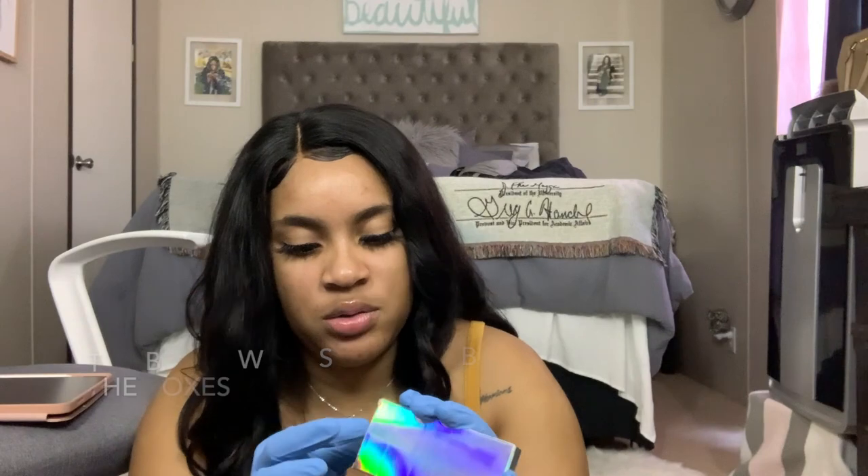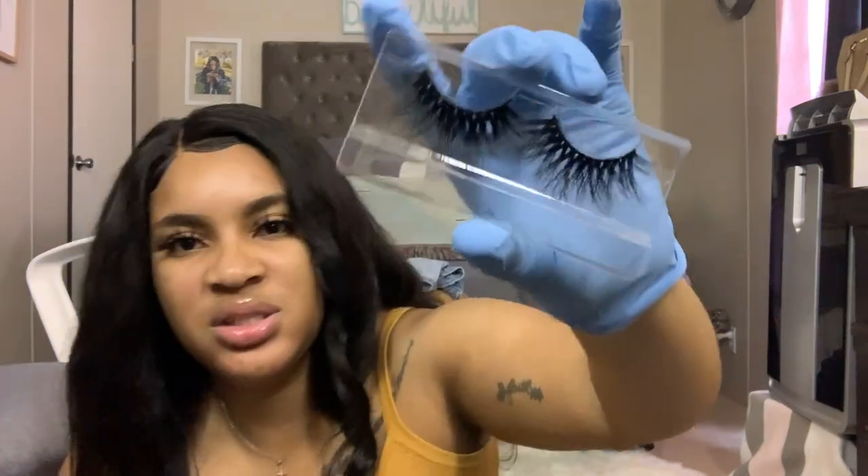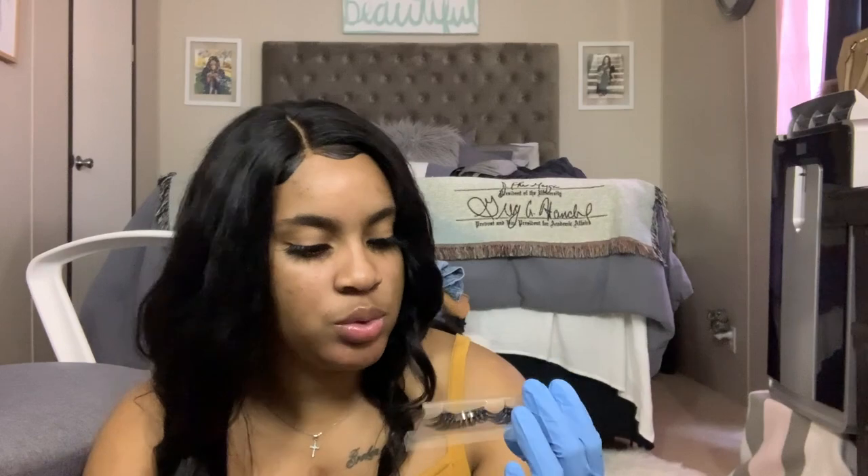I'm gonna go ahead and put gloves on because normally I have a different lash container where I can just open it and stick the lashes on, but since I really have to take every pair out I just want to be safe. I wish I had clear and black gloves like everyone else, but I don't. I might actually put the label on the packaging itself because otherwise I'm literally gonna have to take every lash out to see which one is which.